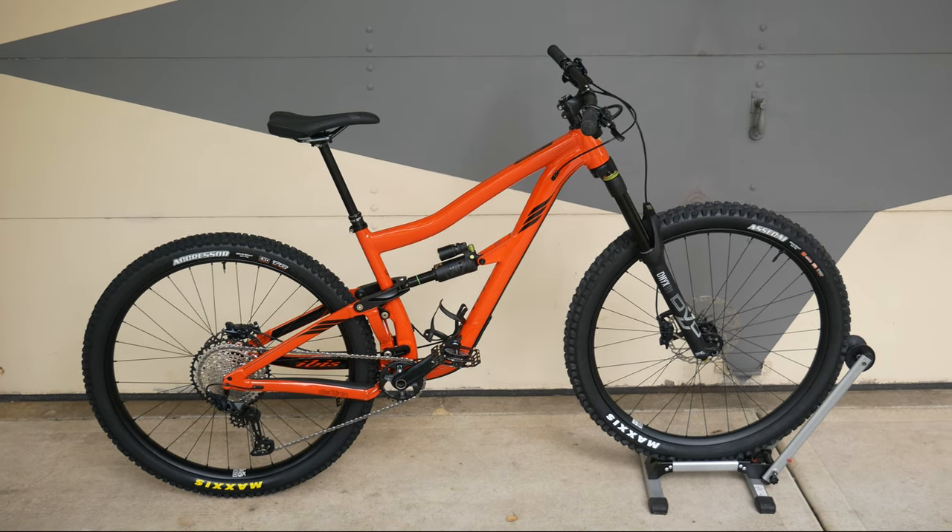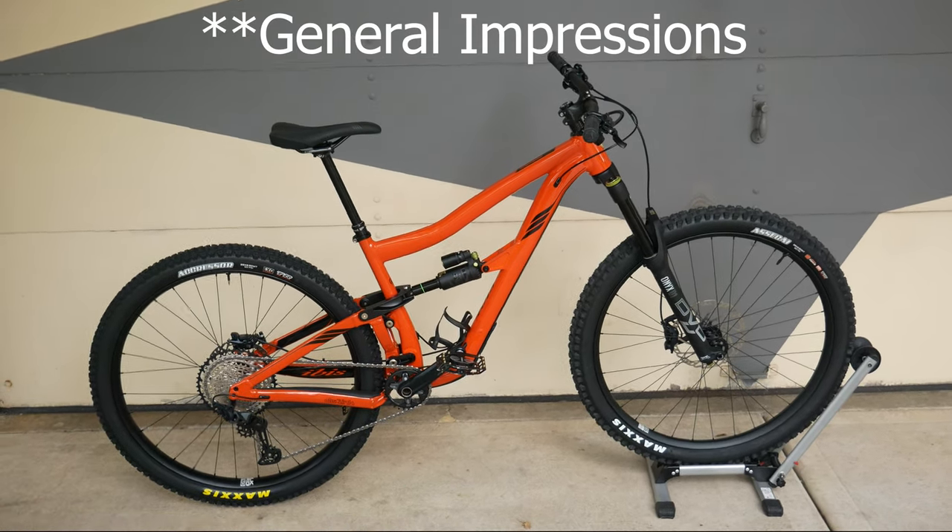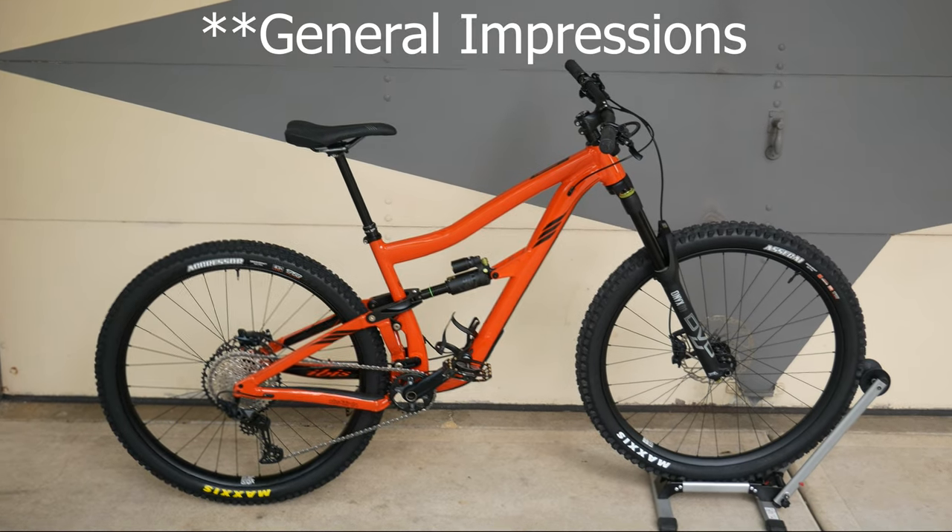I'm going to show you now a bit of the downhill performance and my first ride with this bike at my local trail, and my thoughts on it — so let's get to it.